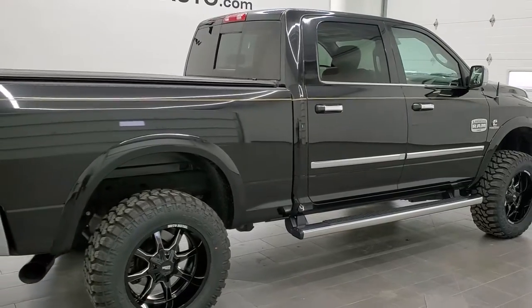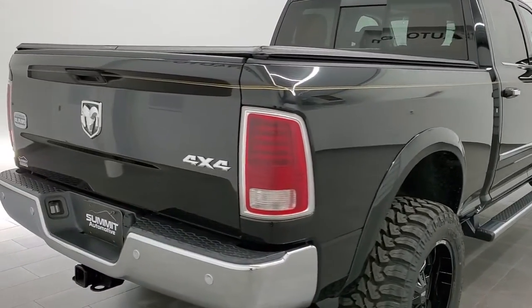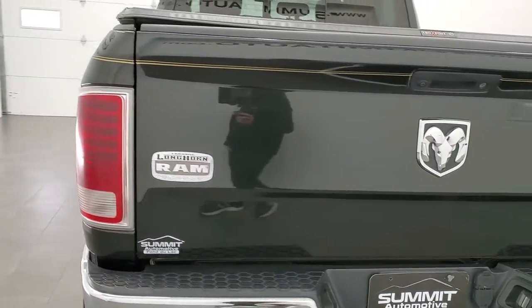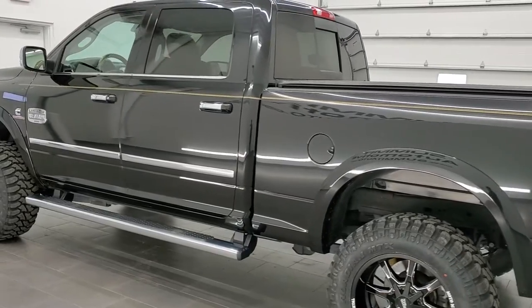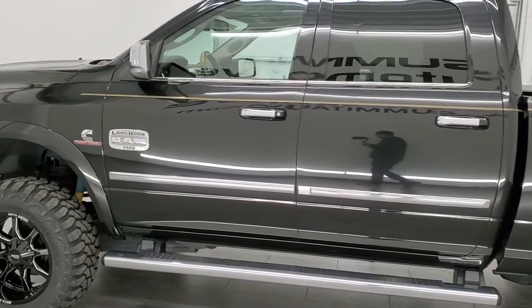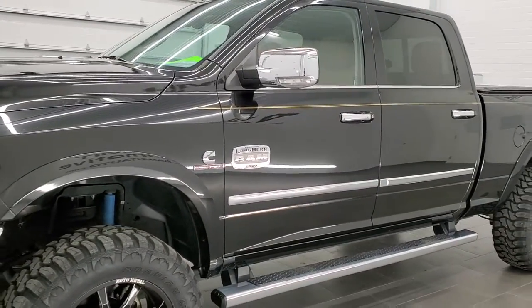Today we are checking out this super clean 2017 Ram 2500 Crew Cab Short Box Laramie Longhorn Edition. This truck has the 6.7 liter Cummins diesel. It has been fully safetied and inspected by our service shop, has a fresh oil and filter change, all fluids have been checked and topped off, four brand new tires, and this truck is 100% ready to go.